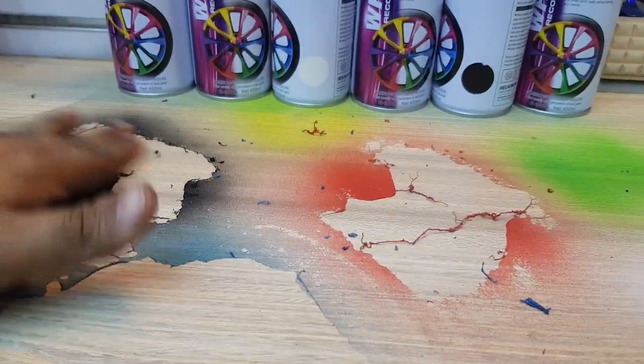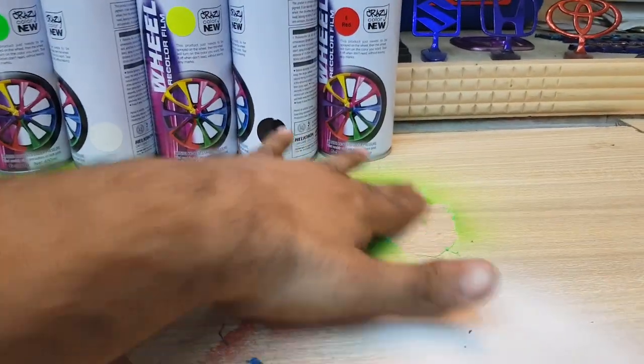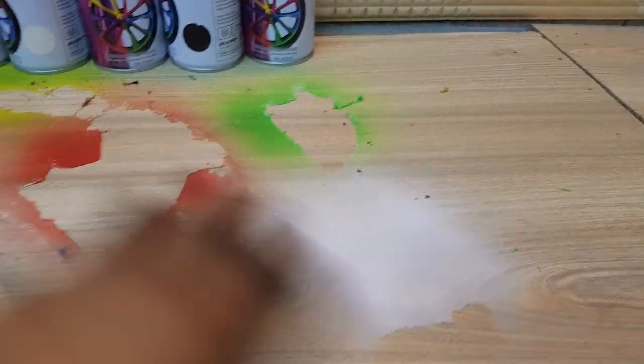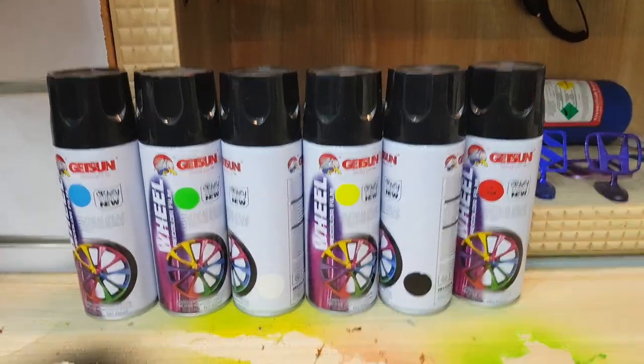Here you can see black, yellow, blue, and green color, so that you can see. To order, visit 14.store.com or visit our outlet. Thank you so much for watching.